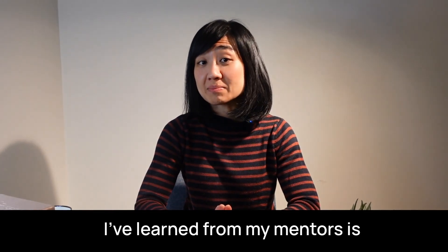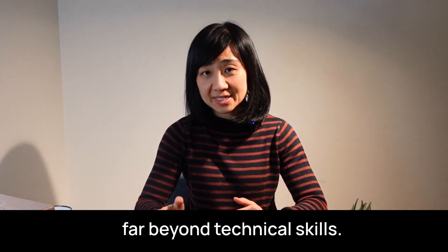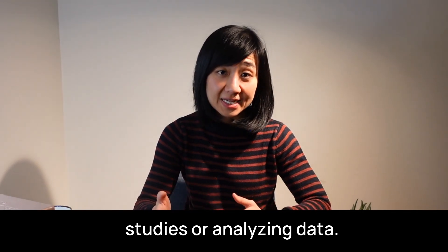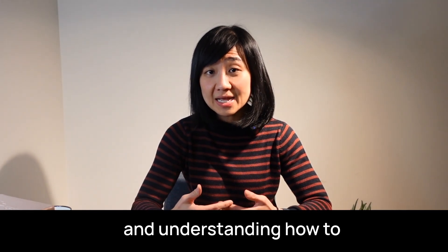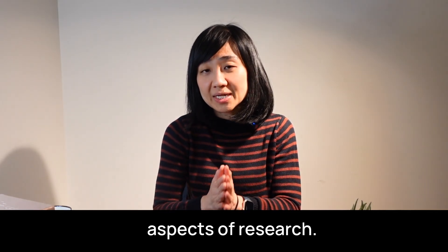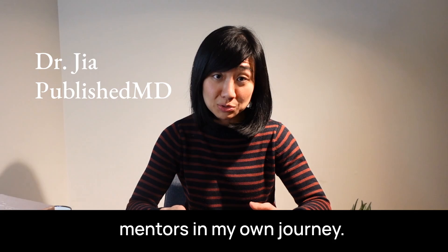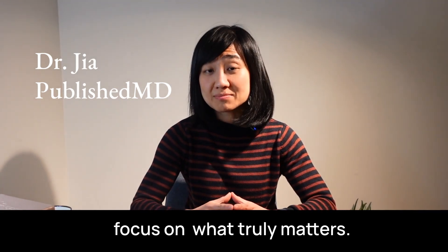One of the greatest lessons I've learned from my mentors is that success in research goes far beyond technical skills. It's not just about designing studies or analyzing data. It's about mastering the process, building resilience, and understanding how to navigate the often overwhelming aspects of research. In this video, I'll share seven principles to becoming a successful researcher — insights I've gained from incredible mentors and my own journey. These principles will help you focus on what truly matters.